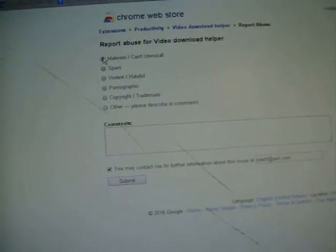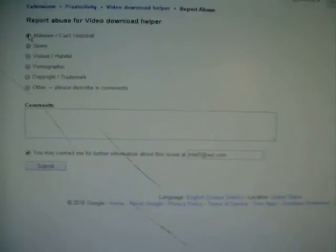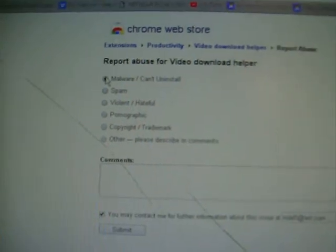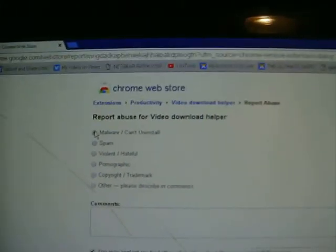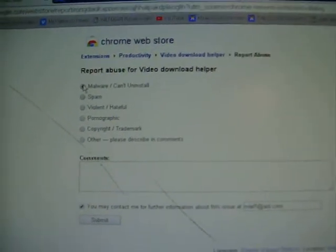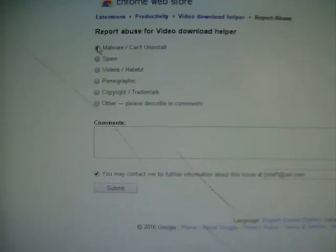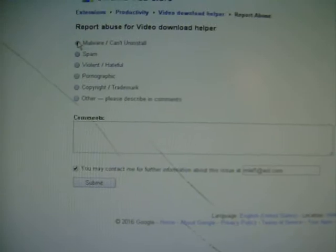We'll just say malware. It's malware, guys. If you have this on your computer, right-click on the little thing like I showed you, and click Remove from Chrome. And then report it. Report it as malware, because this thing is tearing people's computers all to pieces and wasting their time, because they can't do anything for all the pop-ups.